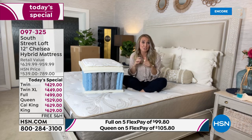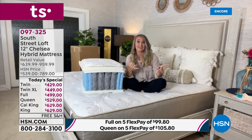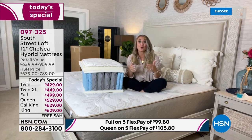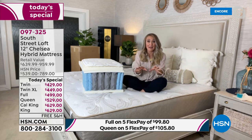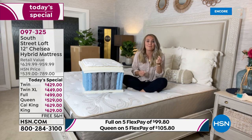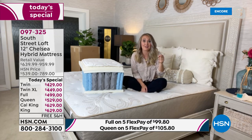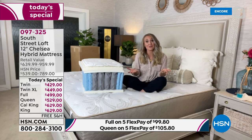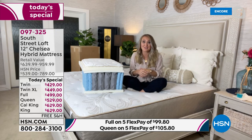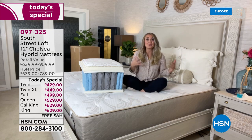I had one of those mystery mattresses in my guest room — my husband brought it into the picture when we got married and we never knew where it originally came from. If you have one of those, it's time to replace. If yours are seven to ten years old — replace. If they have dips, bumps, lumps, or craters — replace. If you feel worse waking up than when you went to bed — that's a really bad sign. Use your intuition and get a new mattress.